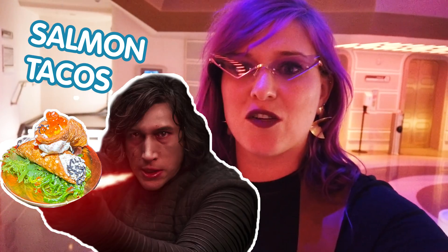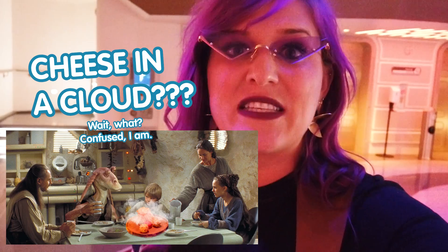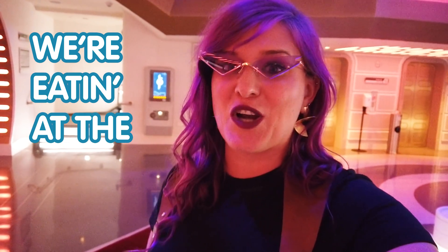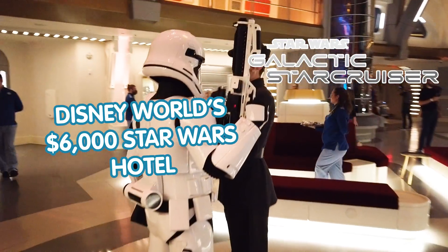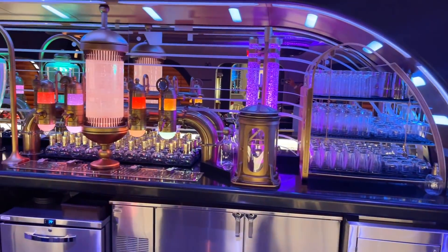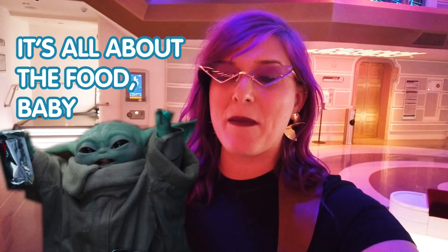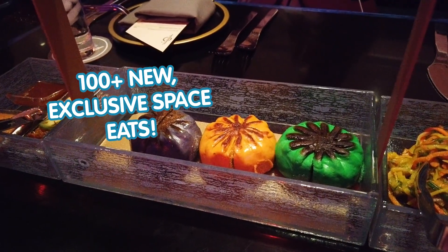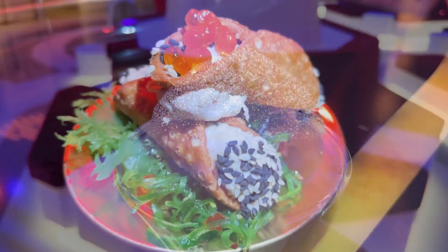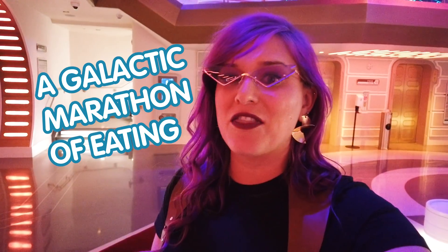Blue shrimp, salmon tacos, fiery drinks, cheese in a cloud. We're eating at the Star Wars Galactic Star Cruiser. I am aboard the Galactic Star Cruiser, the Halcyon ship. We're back with another episode — this time it's all about the food. There are over 100 new exclusive eats and drinks aboard this ship, and you know I'm eating every single one of them. This is going to be a marathon of eating, but let's get to it.